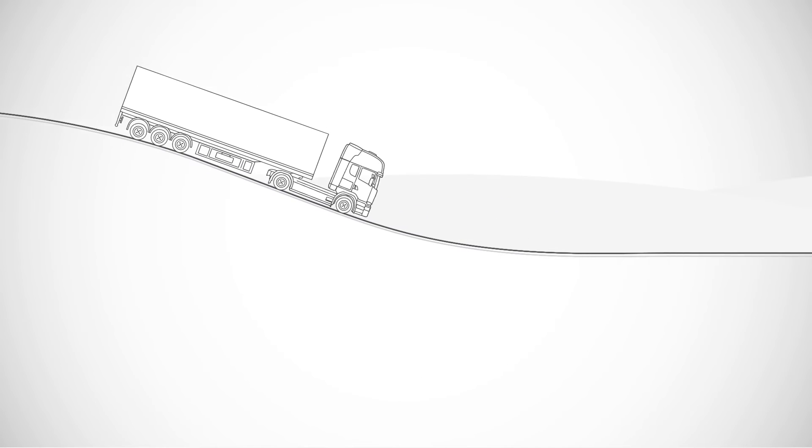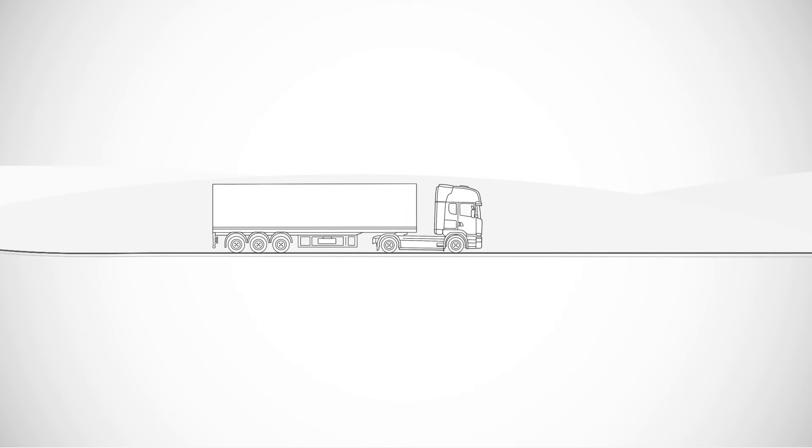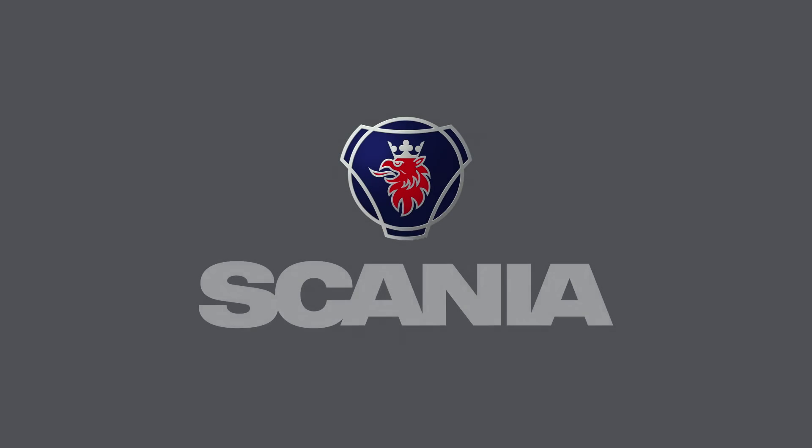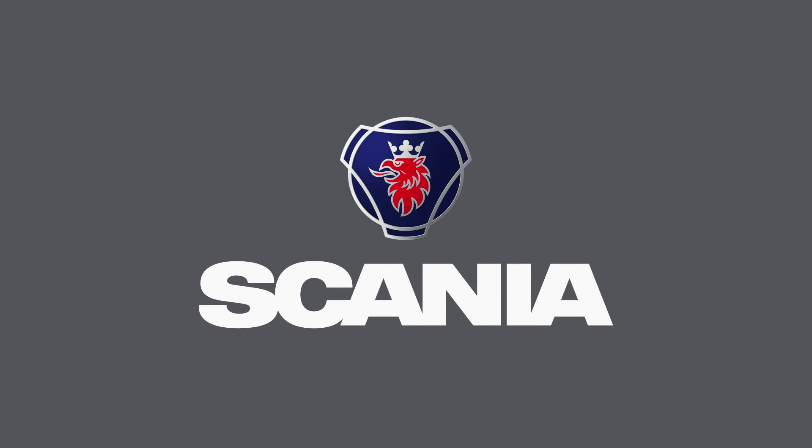Altogether, Scania OptiCruise provides invaluable support in every situation from every aspect. Make the best use of the solutions Scania has to offer and have a pleasant journey. For more information, please check the driver's manual.